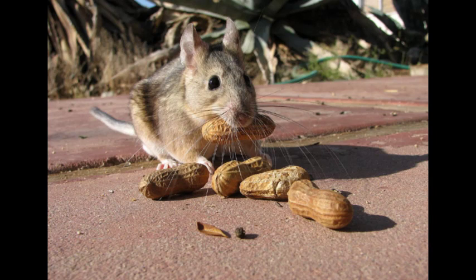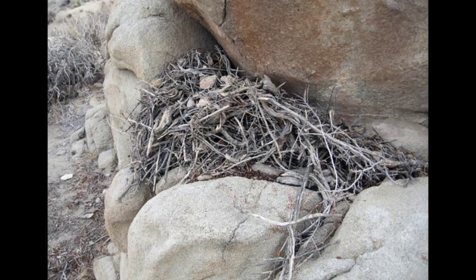Predators include snakes, owls, hawks, coyotes, and other carnivorous mammals. They are also commonly parasitized by botfly larvae. Desert wood rats breed in the spring and summer and give birth to litters of up to five young after a gestation period of 30 to 36 days. The young weigh about 10 grams (0.35 ounces) at birth and are blind, with only the tips of their hairs visible.